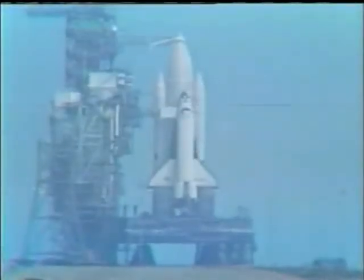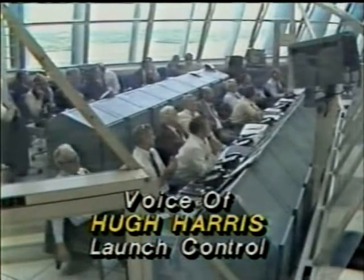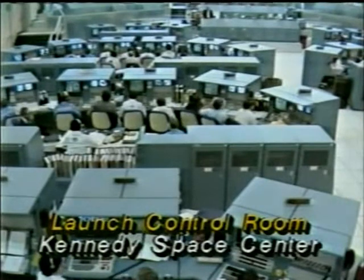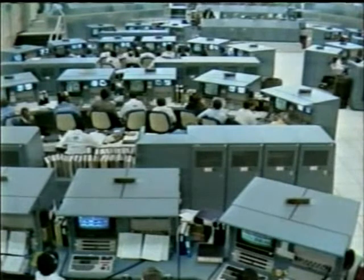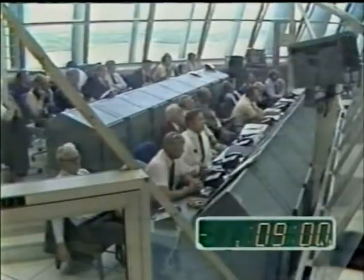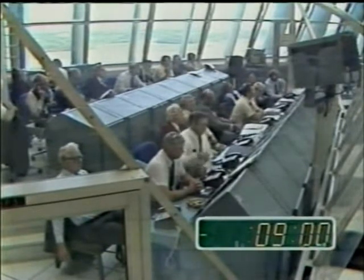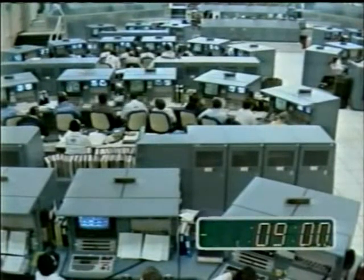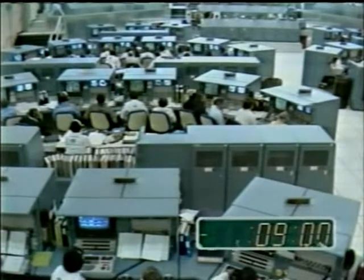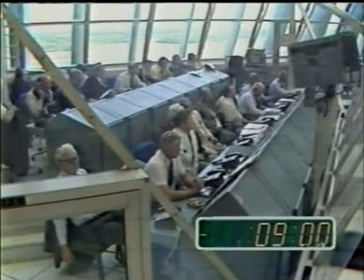The voice of shuttle control: he just checked on a number of problems which had come up during the countdown to determine that there are no constraints at the present time. He has spoken to the launch crew and says, let's take our time — it's been a hard one — watch all your data, but we're going to do it right. He has spoken to Joe Engel and Dick Truly and said, we're going to give you a good one. We're in the process now of the test conductor going over the hold criteria with the launch team. Launch director George Page has told the launch team to take their time and do it right. We're standing by to get word of the point at which we will be picking up at T-minus-9-minutes.